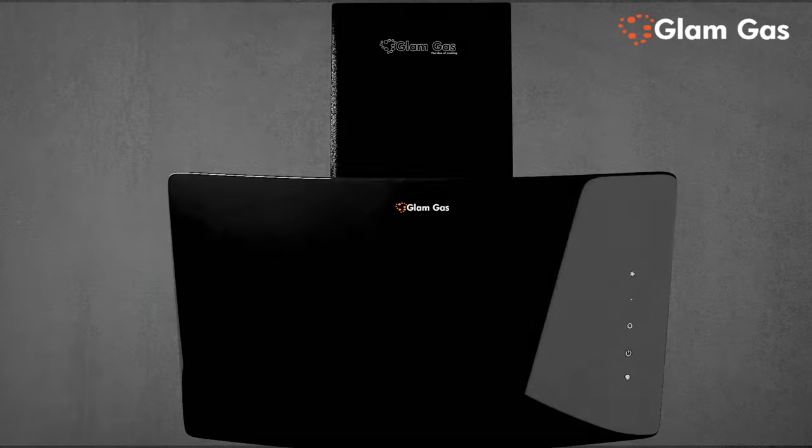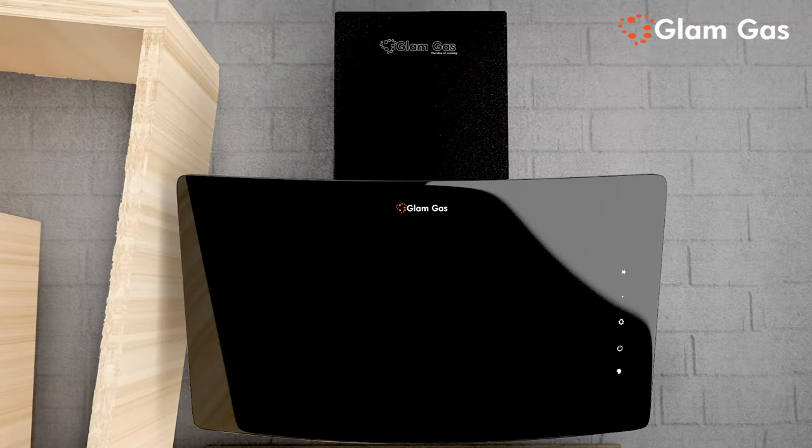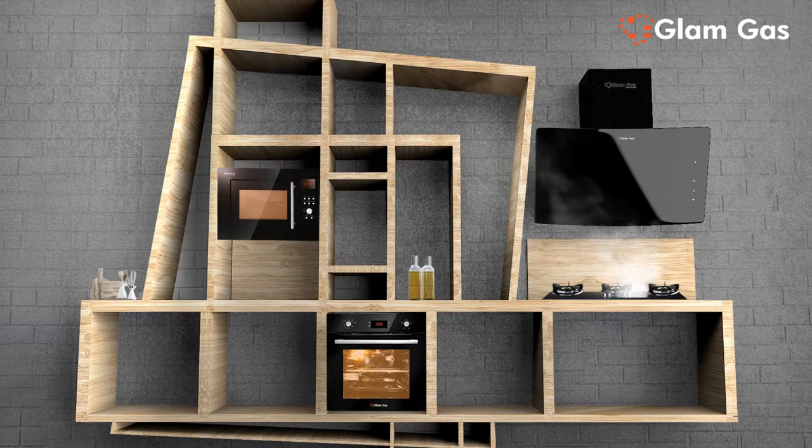Iconic and a great choice for the kitchen — a low maintenance model to keep your kitchen steam free. Glam Gas: the idea of cooking.